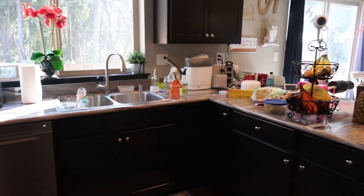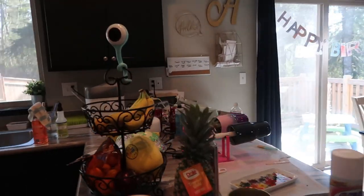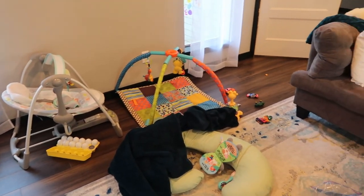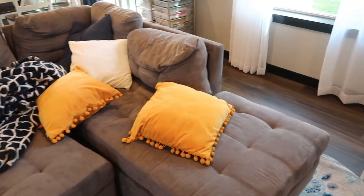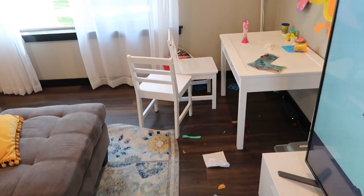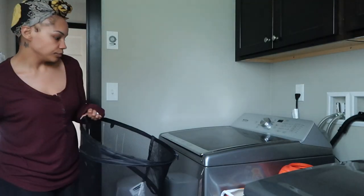Hey guys, what's up? Welcome back to my channel. It is your girl Brittany, and as always I am taking you through another clean with me because of course my house is an absolute wreck. I hope that this video gives you guys some cleaning motivation, and that if you have a messy house — like I'm sure we all do after the holiday like Easter — that you're able to get up and clean with me.